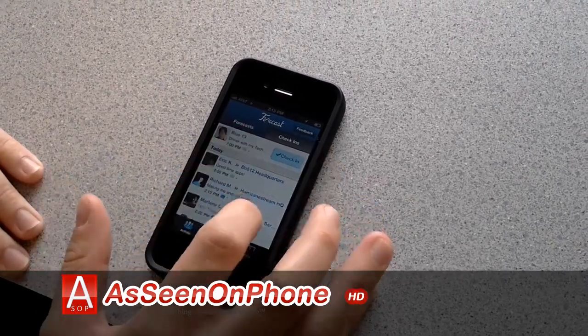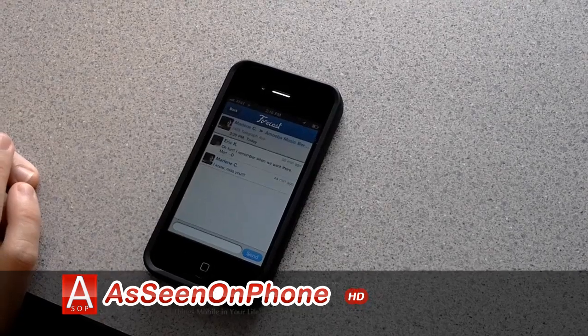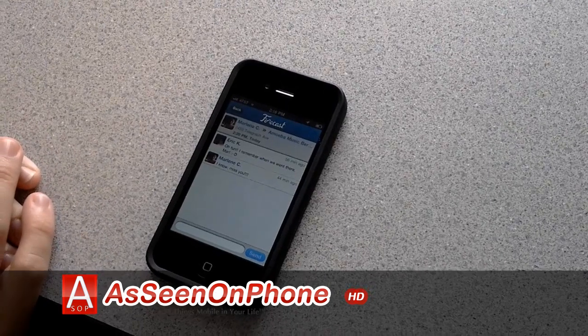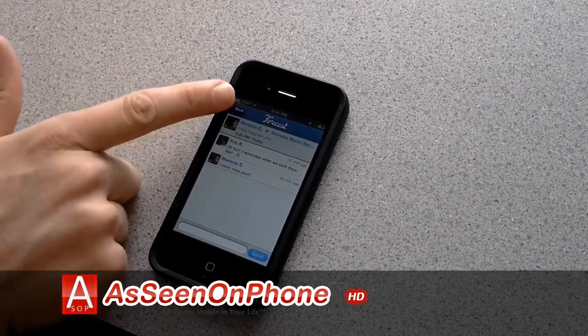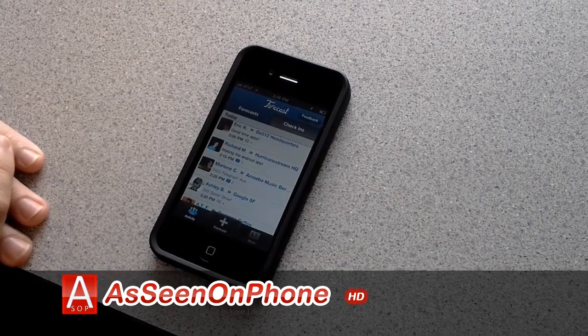There are a couple other things you can do, like you can comment on a forecast. This is my friend Marlene. You can ask her a question about what she's doing, see if it's cool if you come, et cetera. You get comments. And that's Forecast.